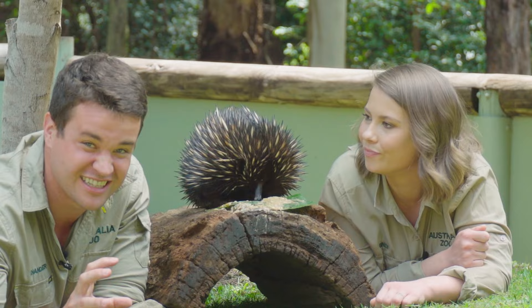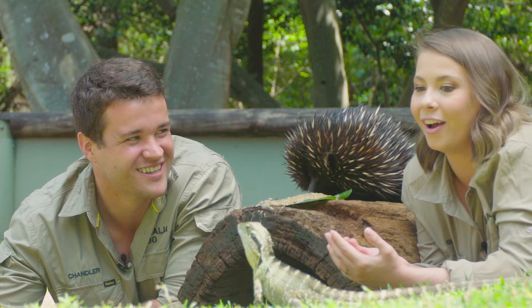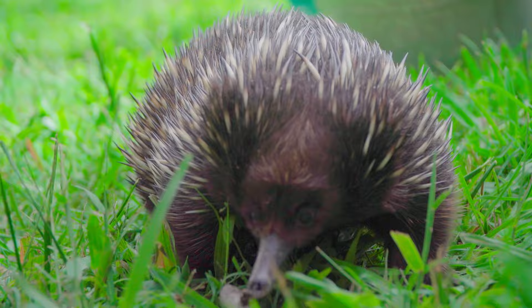So if you're an animal trying to snack on an echidna, as soon as you come along and try to take a bite, that's not very comfortable. It's a brilliant design, but on their tummy they're nice and soft. I think echidnas are so interesting because while they are incredibly quirky, they are such an Australian icon.